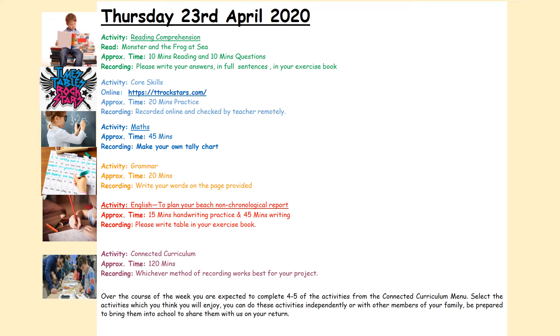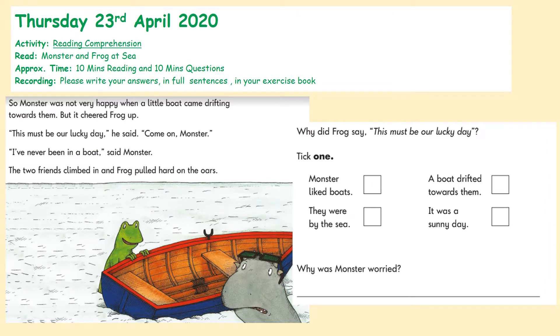Hi guys, it is Thursday the 23rd of April and it's Mrs Upton. It's the first time we're touching base this week so it's really good to be here with you guys. Well done for keeping up with the learning. We're going to take you through a reading activity about the Monster and the Frog, then tally charts in maths, a quick look at some grammar, planning our non-chronological report in English, and then connected curriculum activities to choose from. Let's get started.